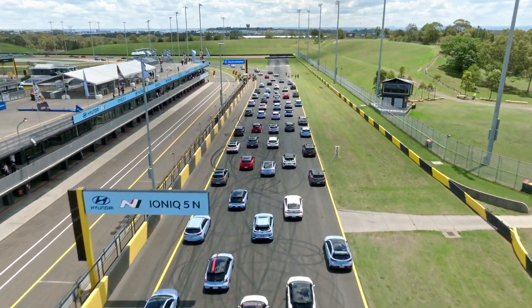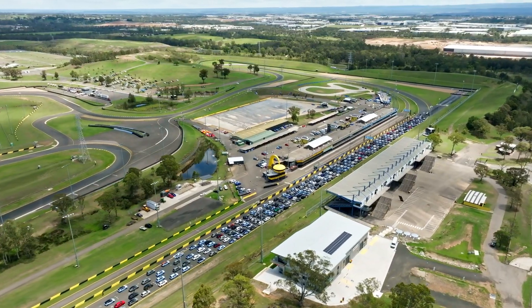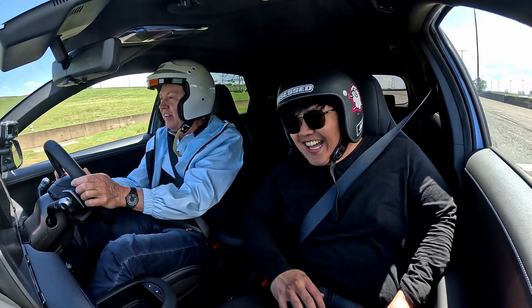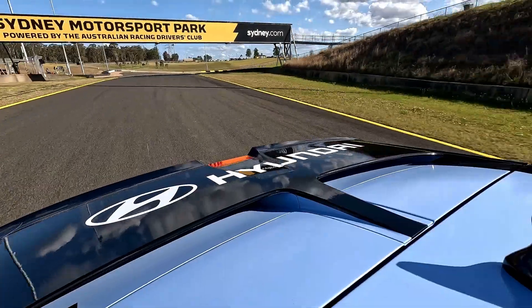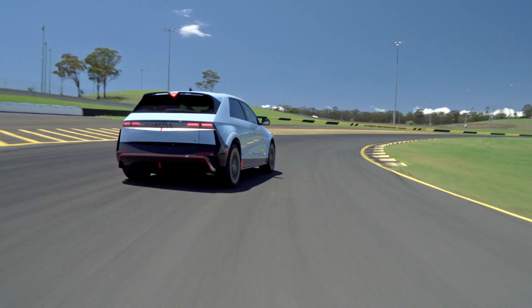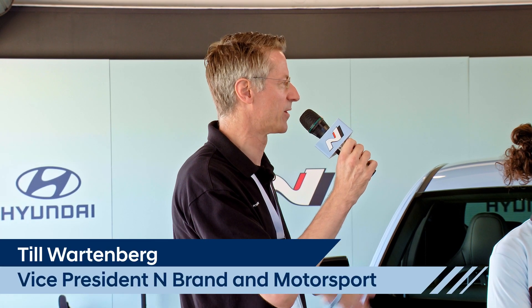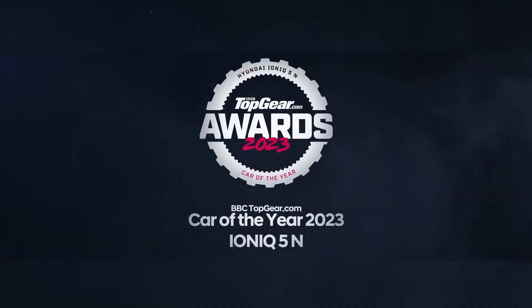Thanks everybody for joining here for the Tech Talk and this fantastic N Festival weekend. It's unbelievable seeing so many N cars out there. It's also a good opportunity for us to show you the next chapter of high-performance N cars, which is an EV — the IONIQ 5N. We are very proud to have the IONIQ 5N here because we're talking about the car which got the Car of the Year award from Top Gear just this Tuesday in London.